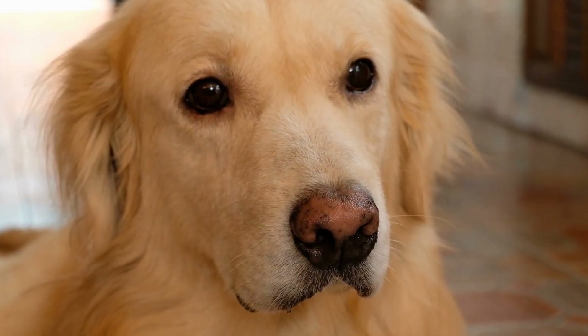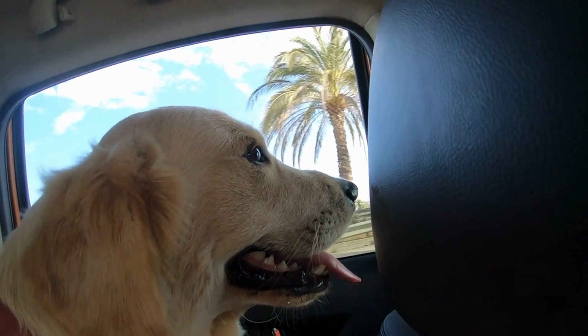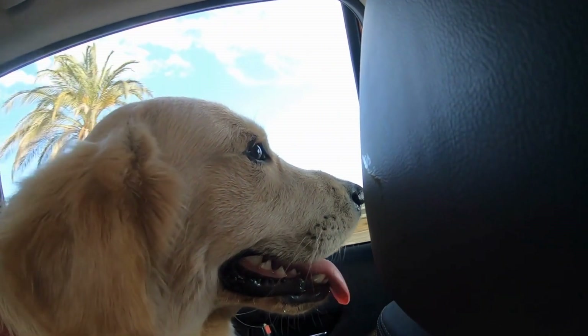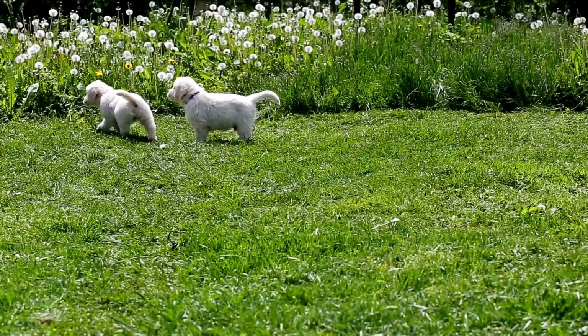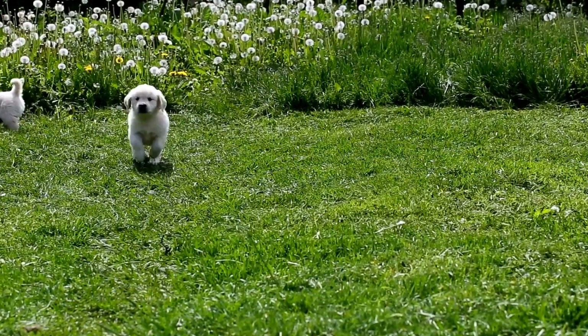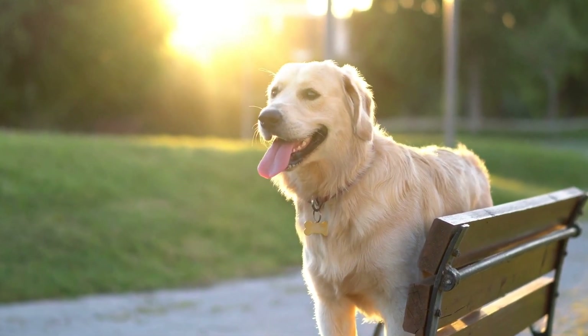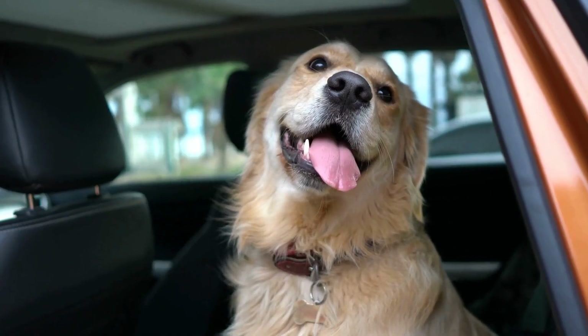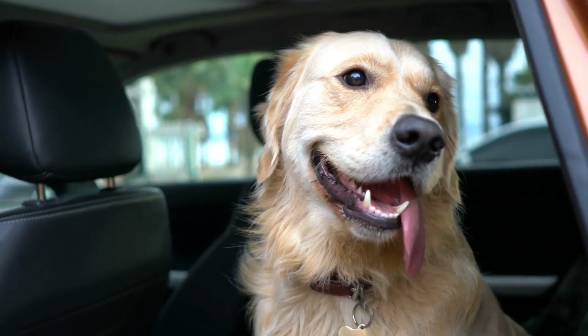One: Choosing the Right Vet. Before you can take your pup to the vet, it's important to find a reputable veterinarian in your area. Look for a vet who specializes in small animals and has experience with Golden Retrievers. Ask for recommendations from friends, family, or your local breeder. It's also a good idea to visit the vet's office beforehand to ensure it is clean and well-equipped.